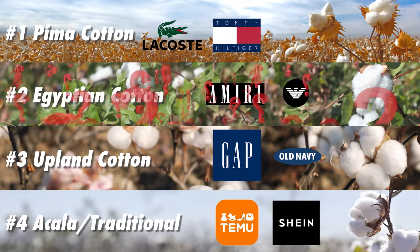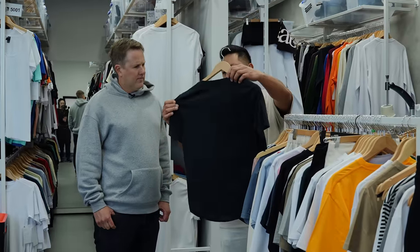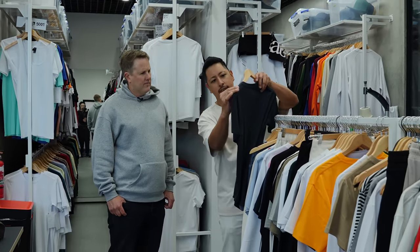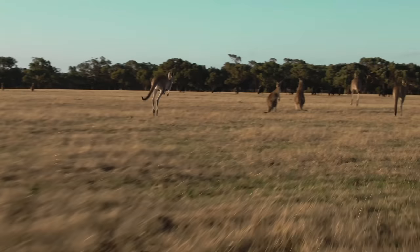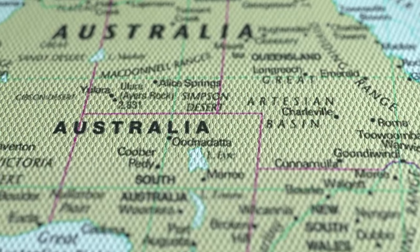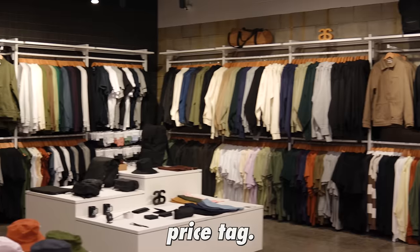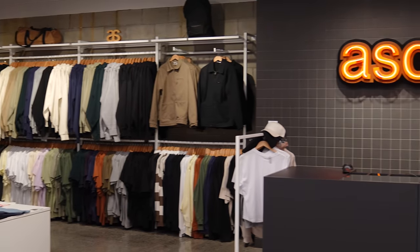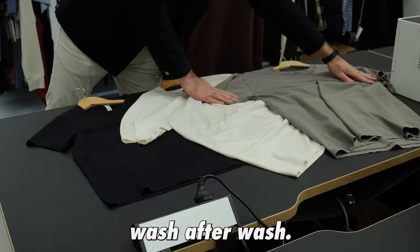Brands such as Lacoste, Tommy Hilfiger, and Ralph Lauren use Pima cotton in their product lines. But the softness of a t-shirt is only part of what makes a quality product, because strength and durability play a major role — which is where Australian cotton comes into play. Australian cotton is a cut above Upland cotton and is similar to Pima cotton in strength and softness without the premium price tag.